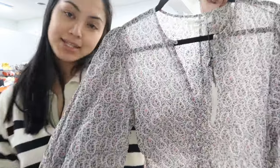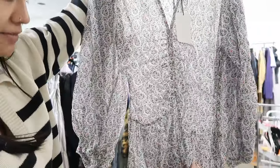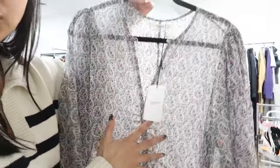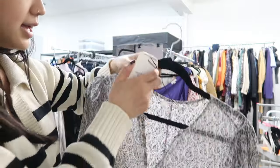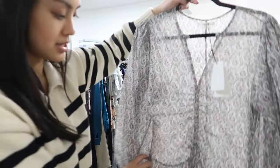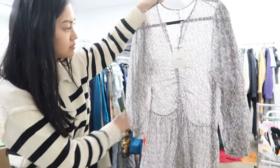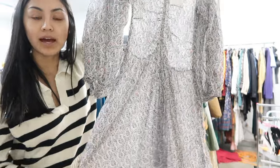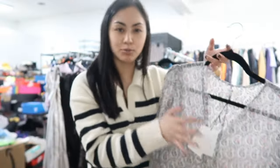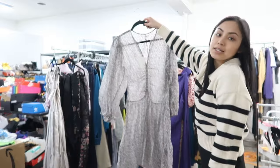This next piece is by Isabel Marant Etoile — I might be pronouncing that wrong. There's no slip underneath, but it's completely sheer and see-through, and this retailed for $475. It says it's a robe, but I feel like... I don't know. This isn't a brand I'm super excited about. I know it retails for a lot, but it's not my favorite piece in the lot.